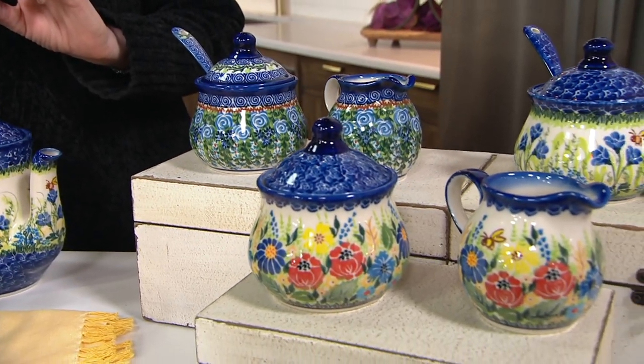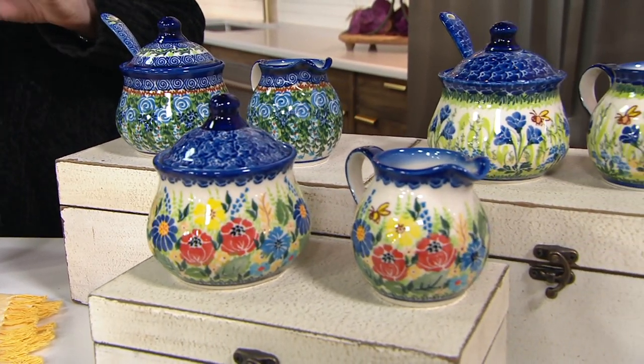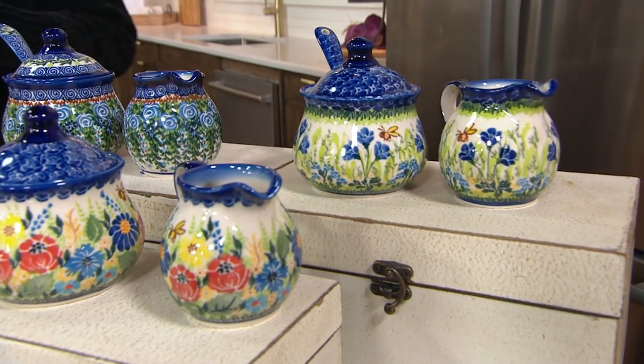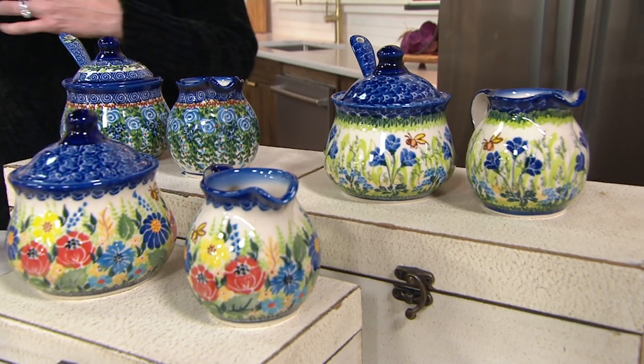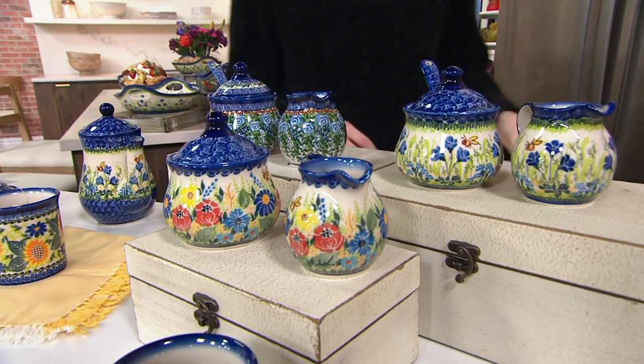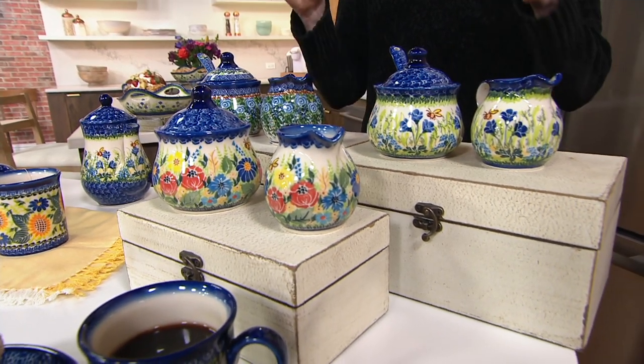The cute little cream set right here — you're getting a trio. So beautiful, already popular and it's on clearance. $59.98 down from $84.41. That's a 25% savings for this really sweet set.